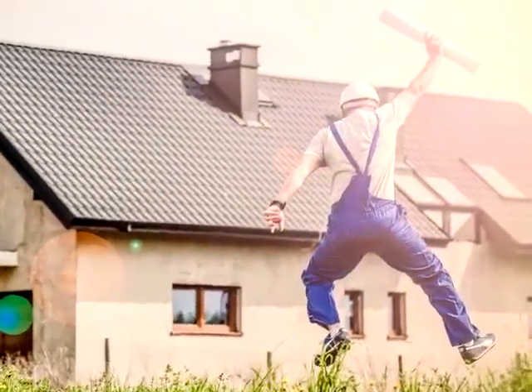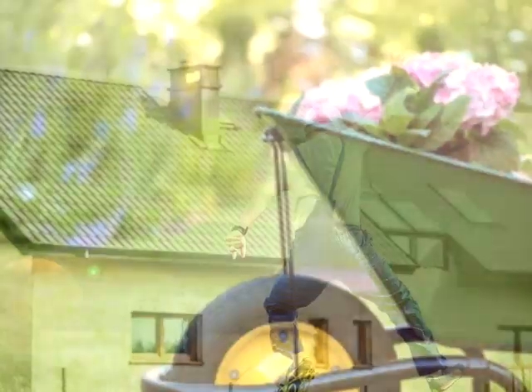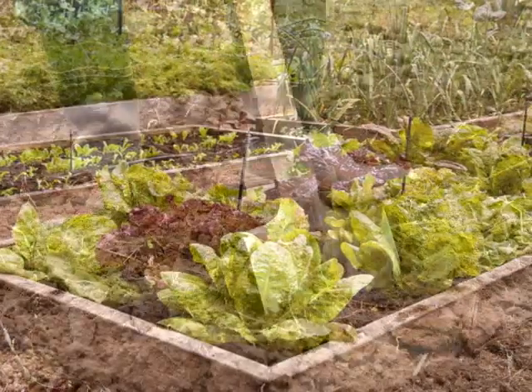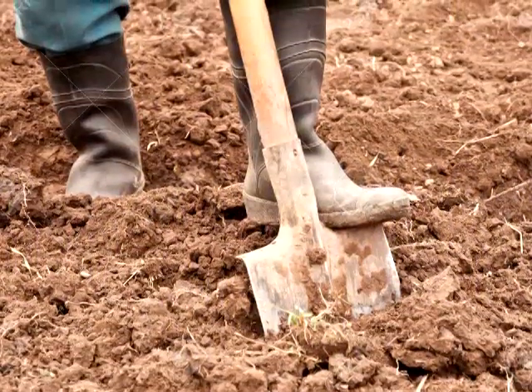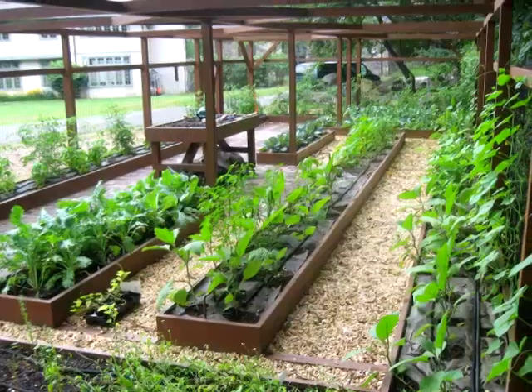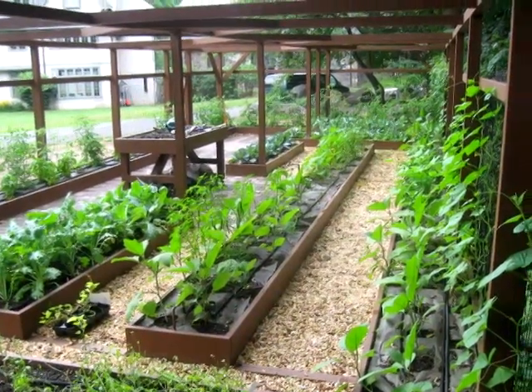Sometimes you get to choose a spot for a new garden. Perhaps you've just moved, or you have a small garden plot but have decided to choose a new location. Luckily, locating your garden can happen any time of the year. In fact, it's best to observe your chosen location for a winter or two.